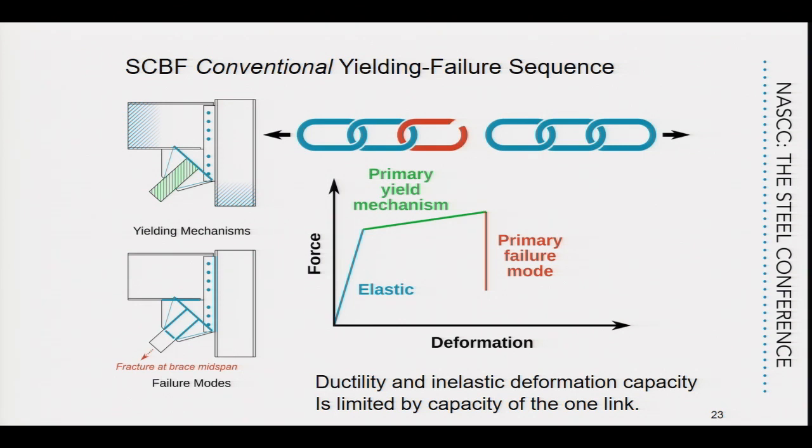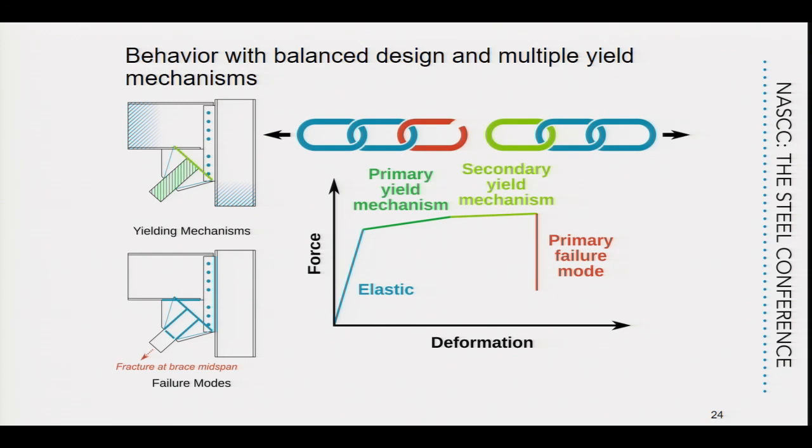Our concept is focused on more than just that one link — we would really like to see multiple links yielding. So we might have the red link that will ultimately fracture, but we'd like another link helping with inelastic deformation, and maybe even a third link. By doing this, it allows the structure to do a lot more with a lot less — getting much bigger inelastic deformations and surviving that really big earthquake without quite so much strength and resistance.